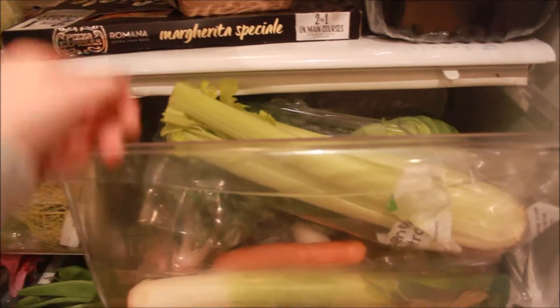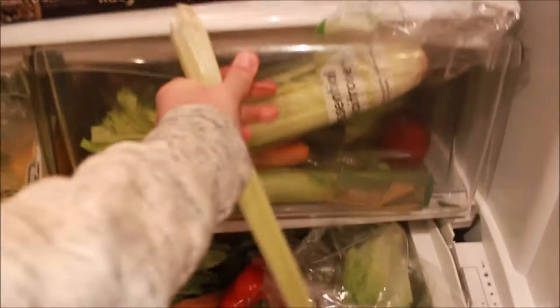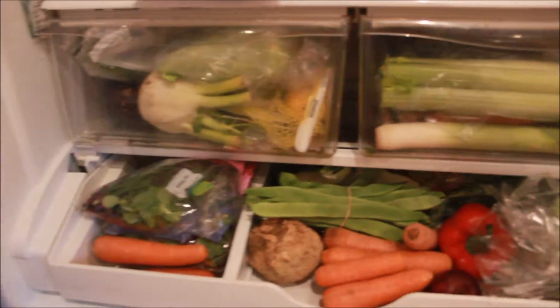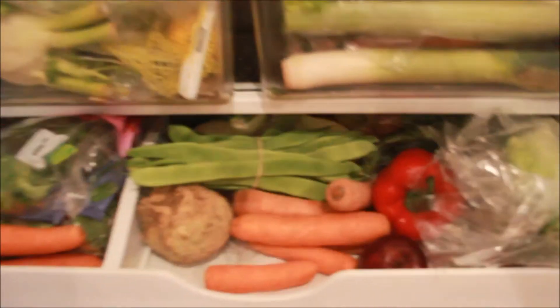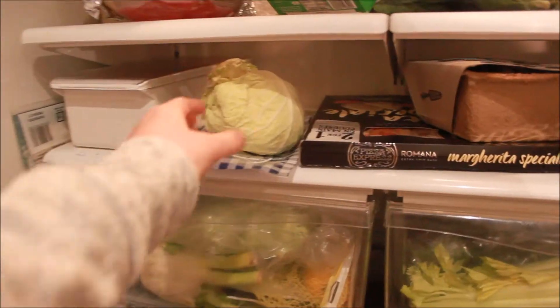Hey everyone, today I want to show you what I feed my rabbits on a daily basis. So I'm going to give them lettuce, celery, leafy greens such as cabbage and kale, and every other day I give them a carrot just for a little treat.